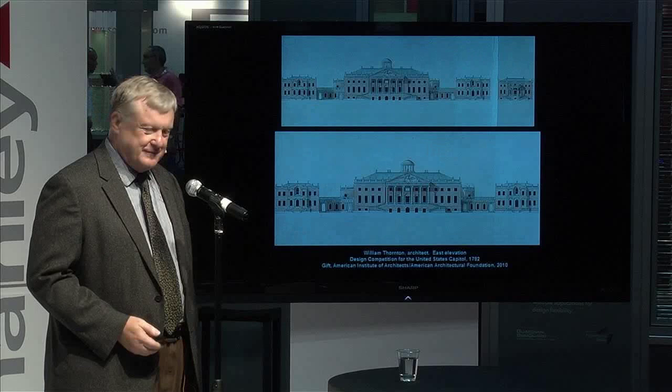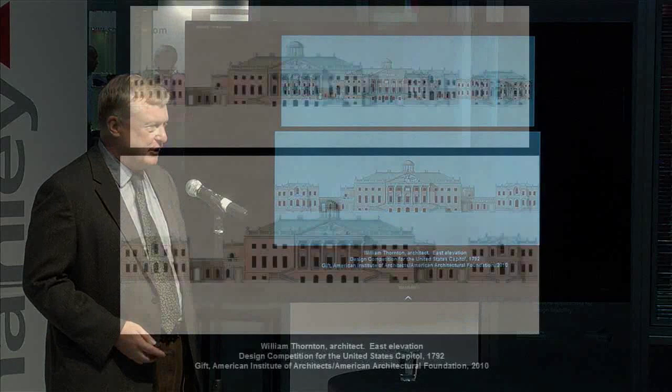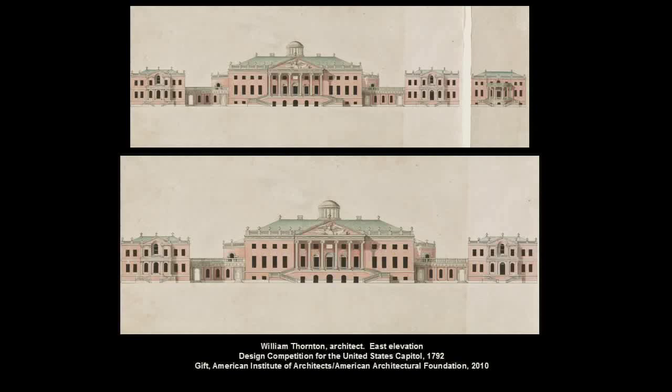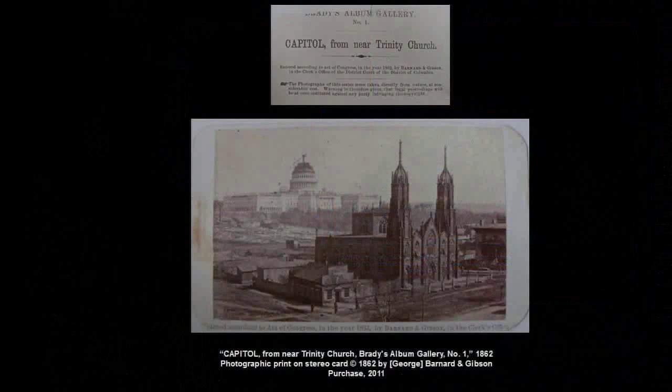Now, 35 years later, through the generosity of the American Institute of Architects and the American Architectural Foundation, we got drawings that are one year earlier than the one you just saw. They're by William Thornton, and they are his competition drawings that he first sent in for the U.S. capital from the island of Tortola. We already had two of these at the Library of Congress; the other two were at the AIAAF collection, and now the whole family is back together again. But how different it is from the Hallett scheme — it looks like an English country house with just a cupola on top.